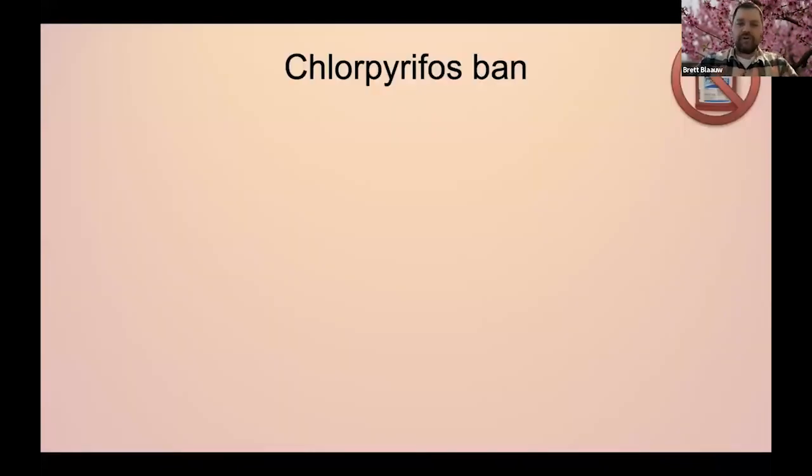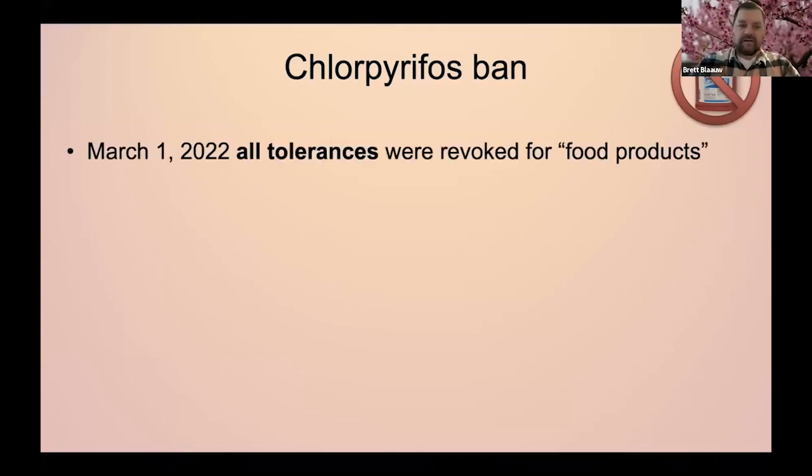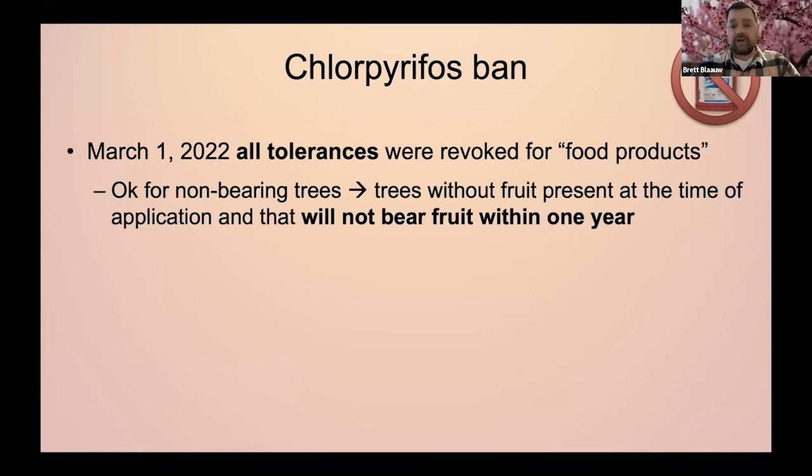As you probably have heard, chlorpyrifos has been banned. As of March 2022, all tolerances were revoked for food products. So anything like peaches that produce an edible crop, we are no longer allowed to use chlorpyrifos. However, for non-bearing trees, there is a slight loophole where we can use chlorpyrifos on trees that will not bear fruit within one year. So young trees are still allowed this chlorpyrifos use. However, a lot of the companies are stopping their production of chlorpyrifos.